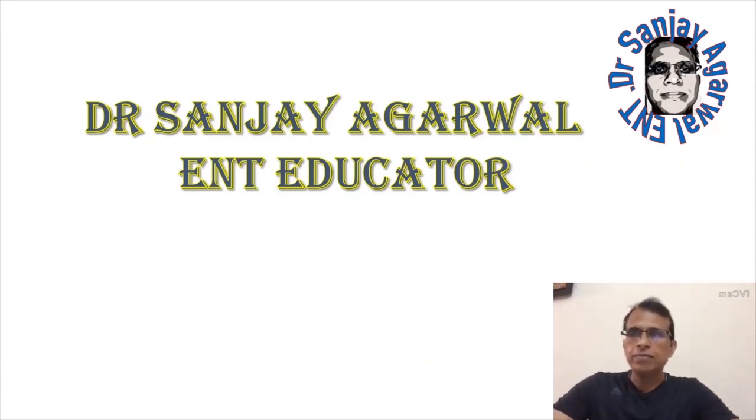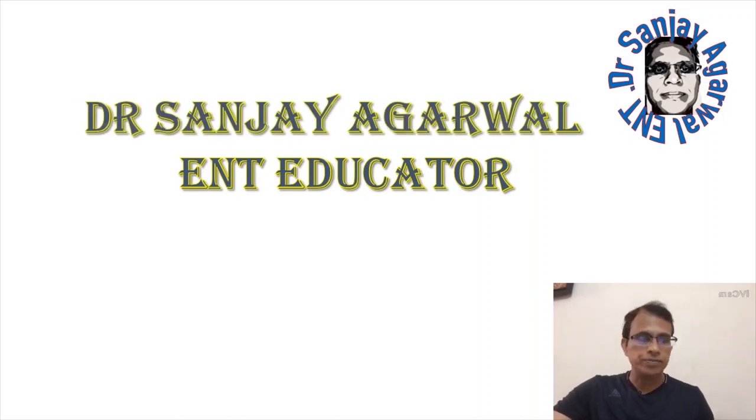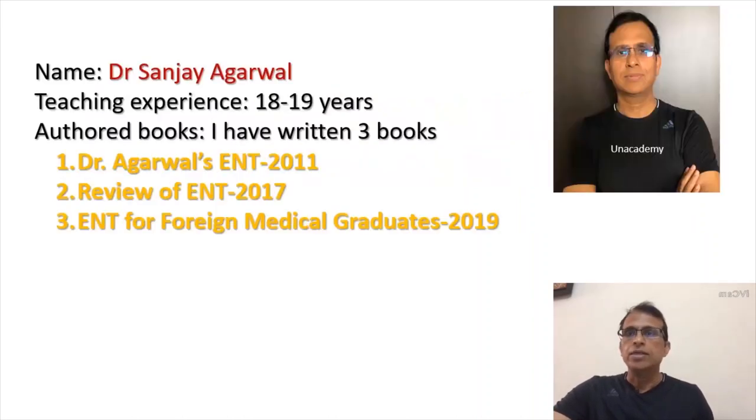Welcome to another session of ENT. I'm Dr. Sanjay Agarwal, your ENT educator. I've been teaching ENT for 18-19 years now, and that's a huge experience. I think nobody in the country can claim to have so much experience in teaching.